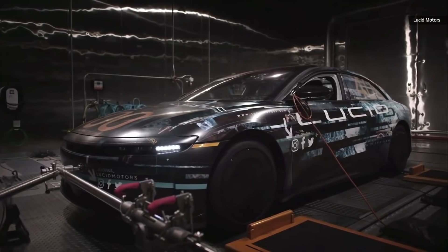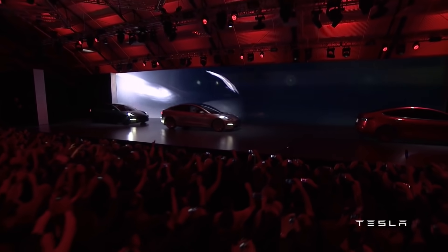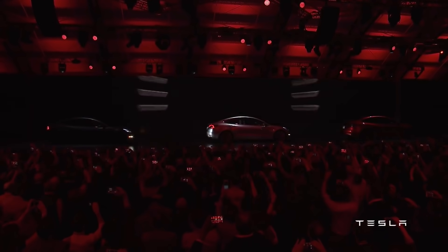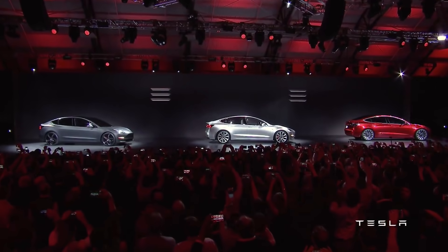And that's coming from someone who wants other EV startups to succeed. Because of Tesla's lead, it'll be difficult for other startups to compete on price, although they could possibly have other features that Tesla doesn't have, like the luxury interior that some top-end automakers have today.